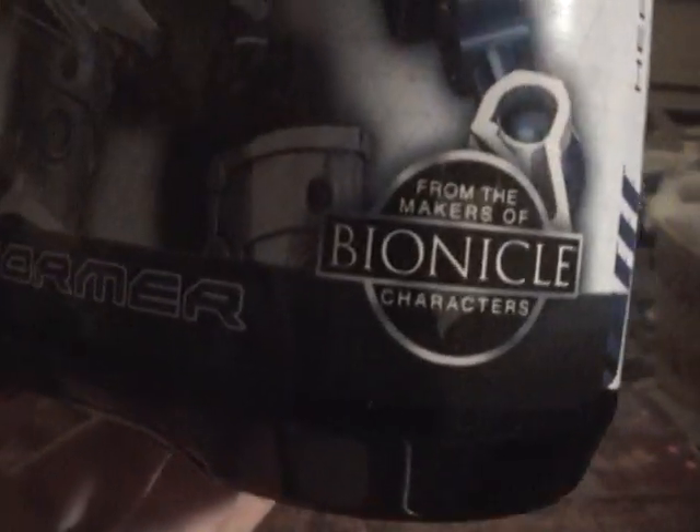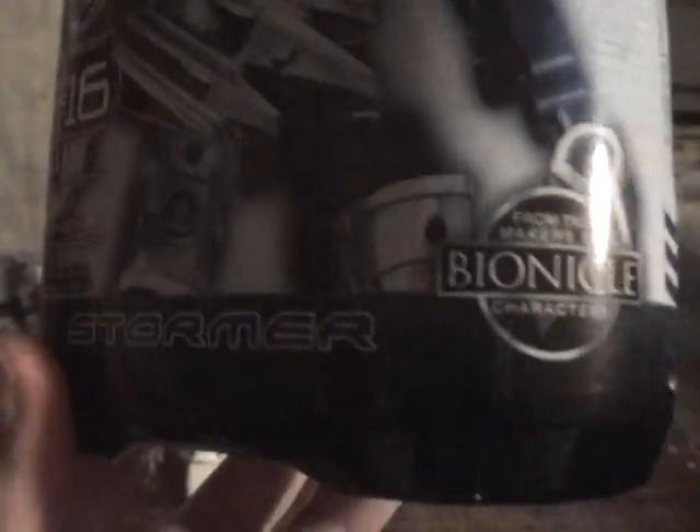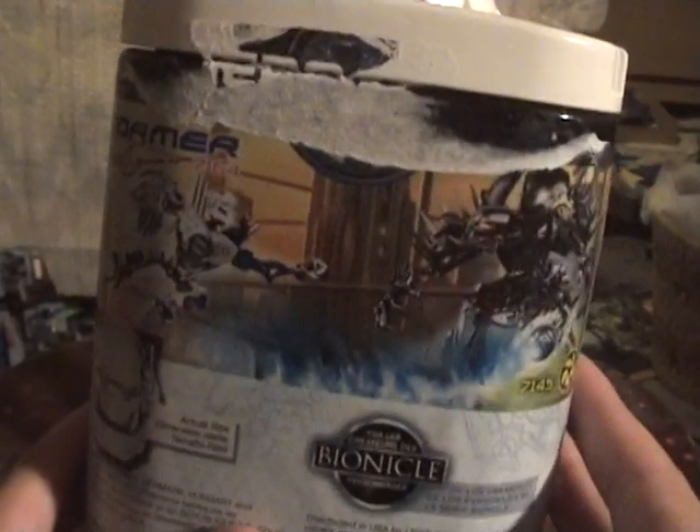And Stormer again — from the makers of Bionicle characters. Controversy up the butt. HeroFactory.Lego.com — I've been there, it's kind of lame. You can tell the box is in really bad condition.